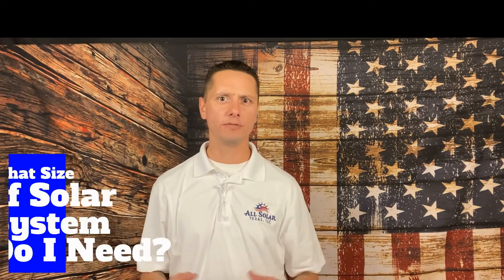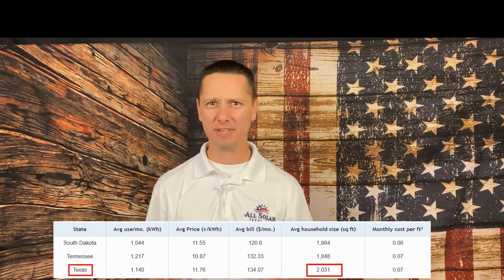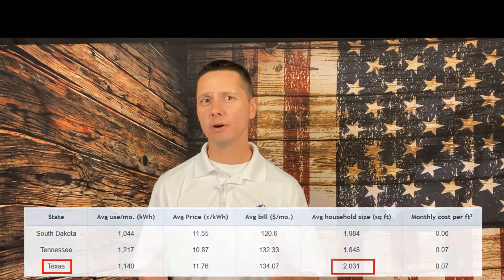Another key component of the overall cost of a solar system is the size of the system itself — meaning how much electricity it actually produces. The typical home in Texas is about 2,000 square feet and consumes about 14,000 kilowatt hours per year. If you install a system smaller than that, it may cost less but you'll still have a utility bill. A 100 percent offset means you install a system that produces exactly 14,000 kilowatt hours per year, and you won't be looking at a utility bill.